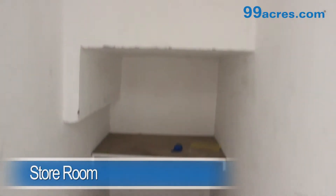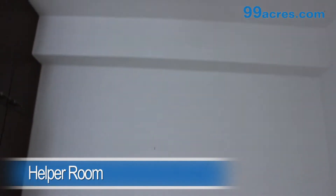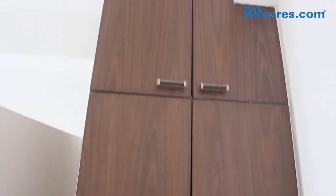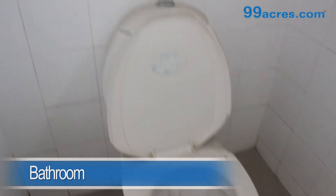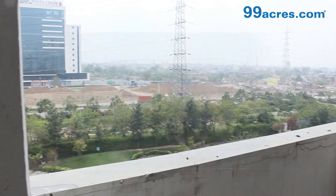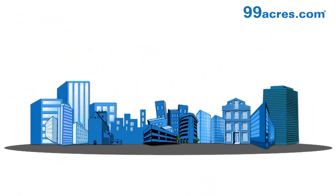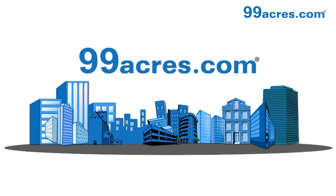The apartment also has a storeroom and a helper room. This is a 3BHK. Thank you.